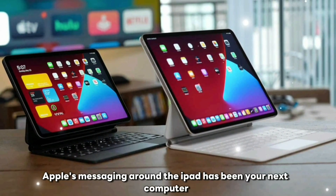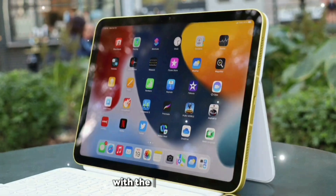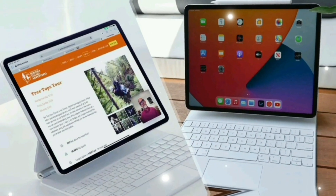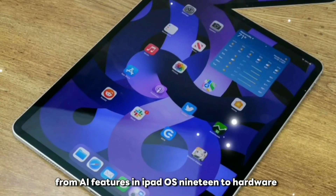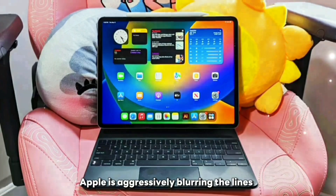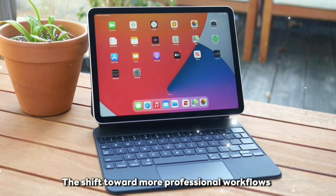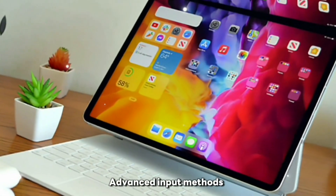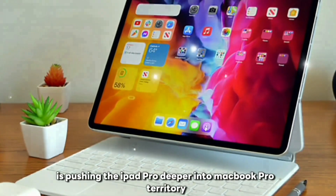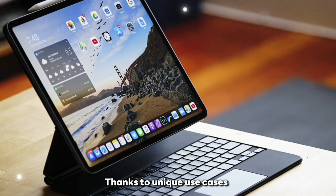Apple's messaging around the iPad has been 'your next computer is not a computer,' and with the M5 iPad Pro, that message finally feels fully realized. From AI features and iPadOS 19 to hardware that rivals MacBooks, Apple is aggressively blurring the lines between tablets and laptops. The shift toward more professional workflows, advanced input methods, and accessory support signals that Apple is pushing the iPad Pro deeper into MacBook Pro territory without cannibalizing sales, thanks to unique use cases and the portability advantage.